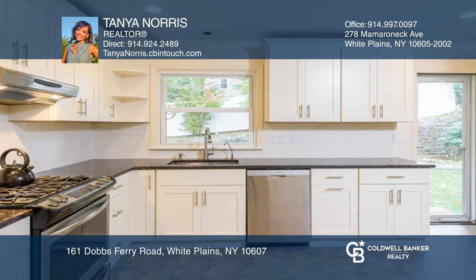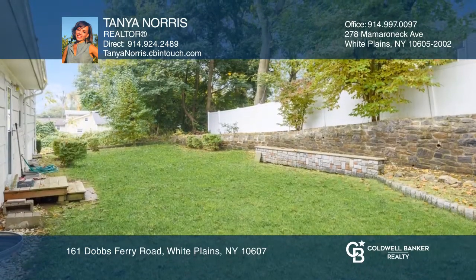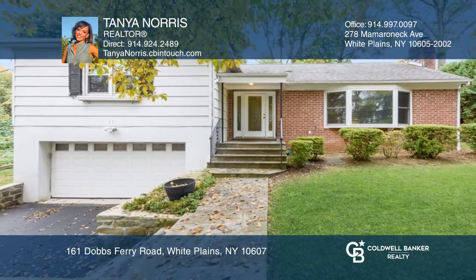This sun-filled home is move-in ready, with a beautifully renovated kitchen. Enjoy the formal dining room overlooking the private backyard. Check out this must-see home by scheduling a tour with Tanya Norris.